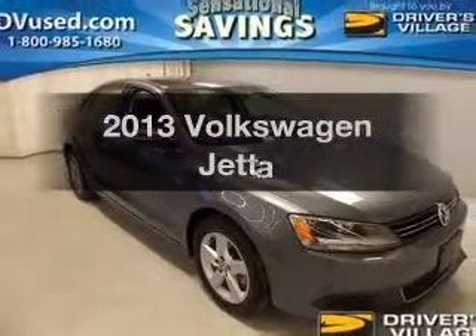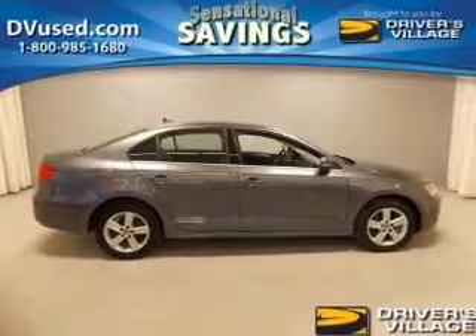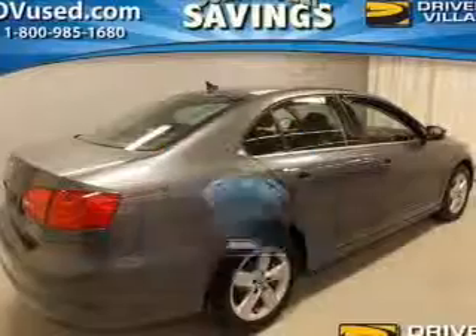Presenting the 2013 Volkswagen Jetta. Travel the roads in style and comfort in this great vehicle. With low miles, this automobile will take you far and get you where you want to go.